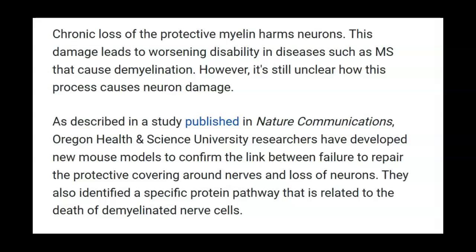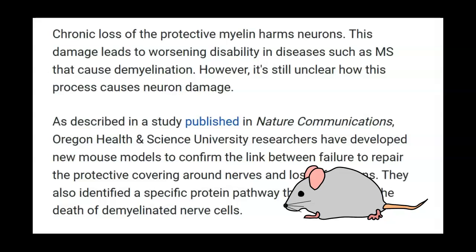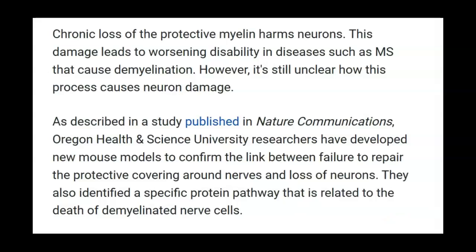As described in a study published in Nature Communications, Oregon Health and Science University researchers have developed new mouse models to confirm the link between failure to repair the protective covering around nerves and loss of neurons. So we're talking about a failure to repair — and that's a new idea, at least to me.